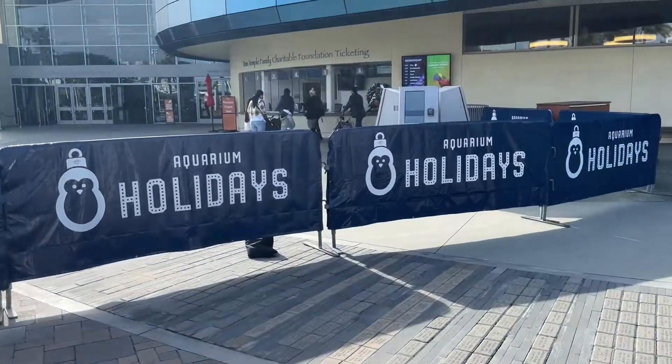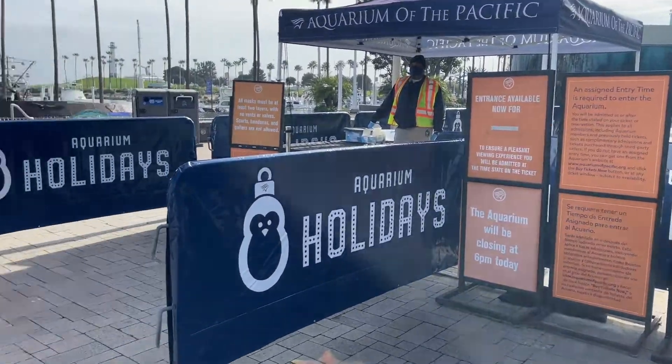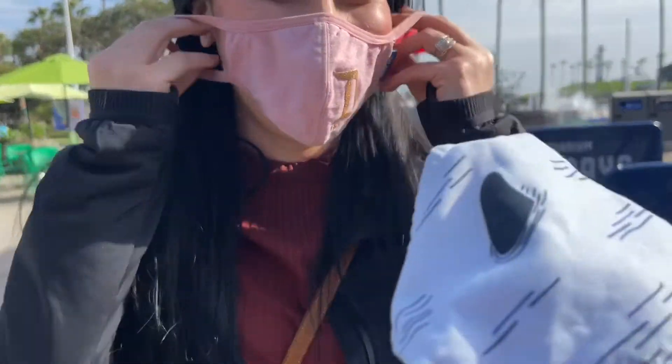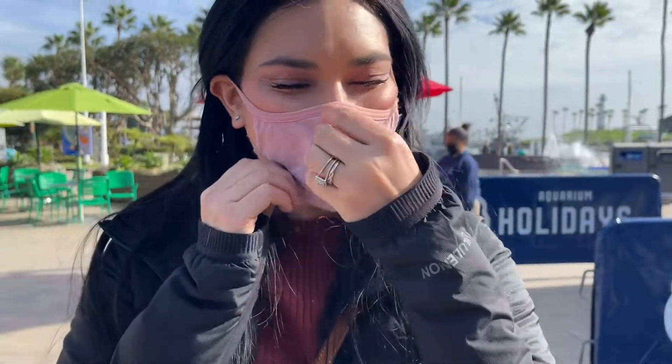Here we are — the first sign of the Aquarium Holidays. Looks like they got a wreath over there. We have to have a face covering on, so go ahead and get yours. I have a shark one, and you have a Disney one. You have to be festive — come on, get with the program!